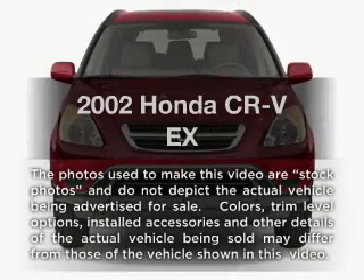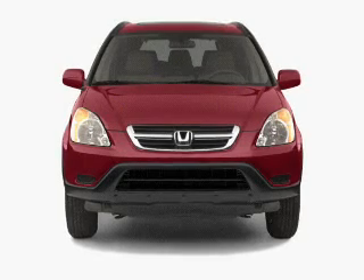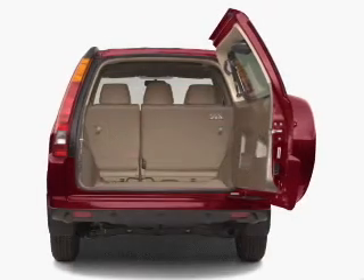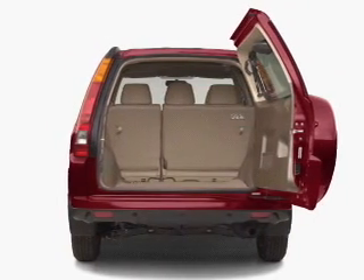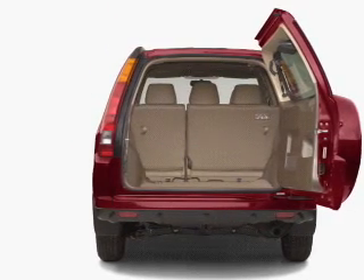Presenting the 2002 Honda CR-V. If you're looking for an automobile with great attributes, look no further. With an efficient four-cylinder engine that responds smoothly to its automatic transmission, premium wheels give a more luxurious look.